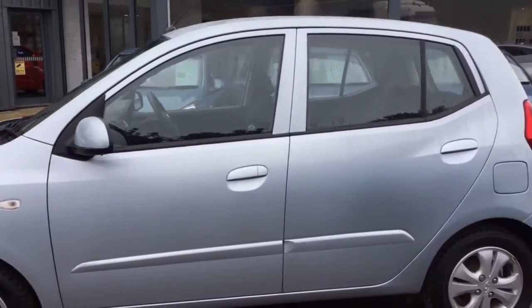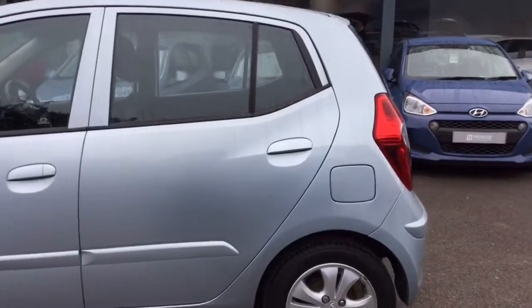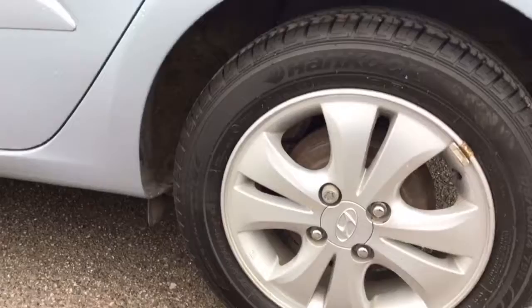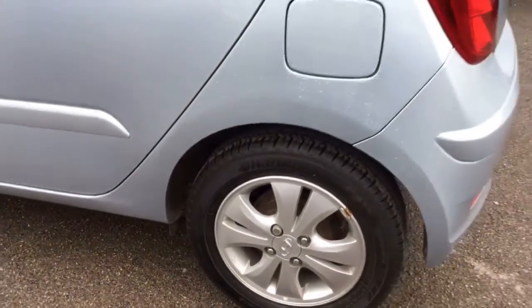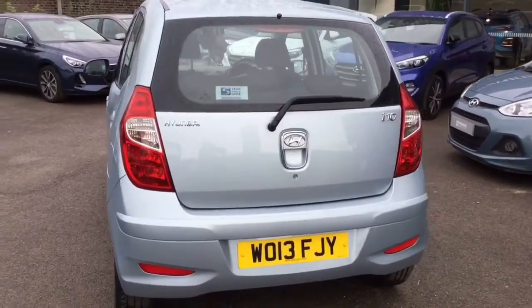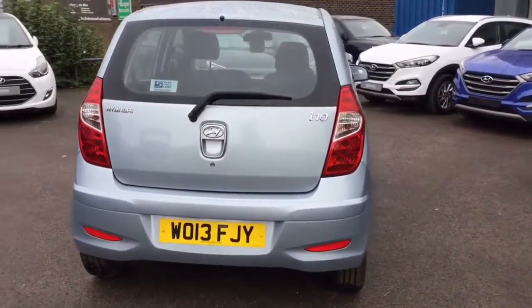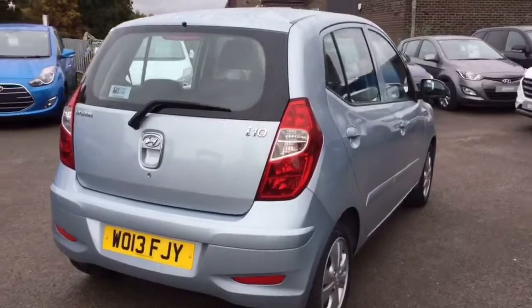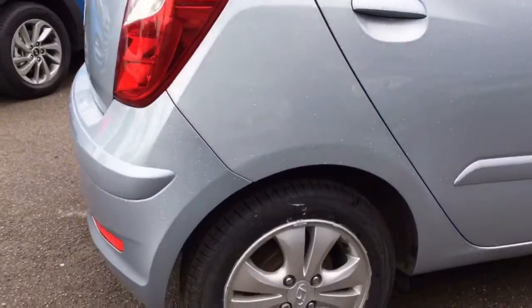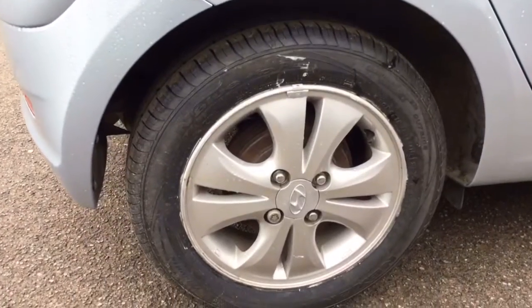This is an automatic vehicle and it comes with a petrol engine. As you can see there are no marks anywhere on the paintwork — it really is in great condition. And this final alloy there.